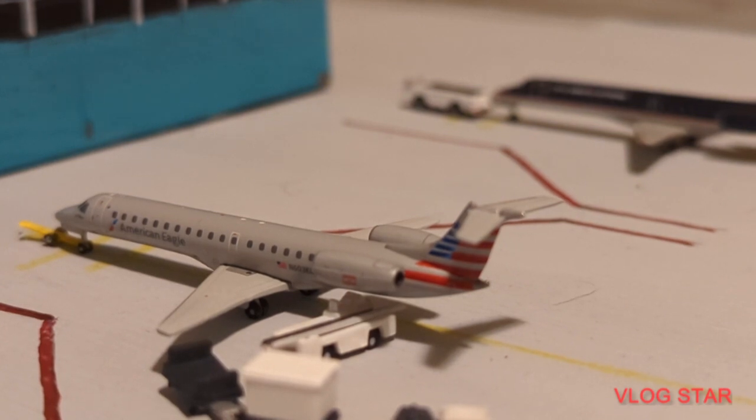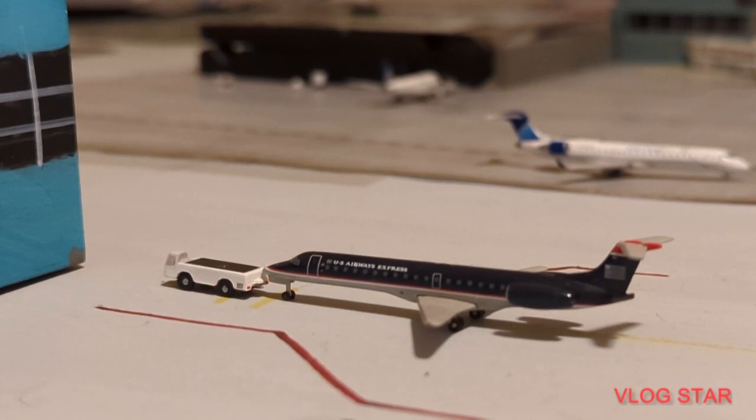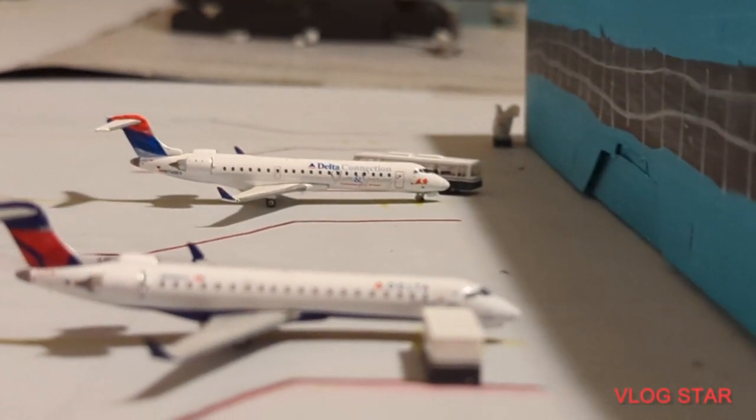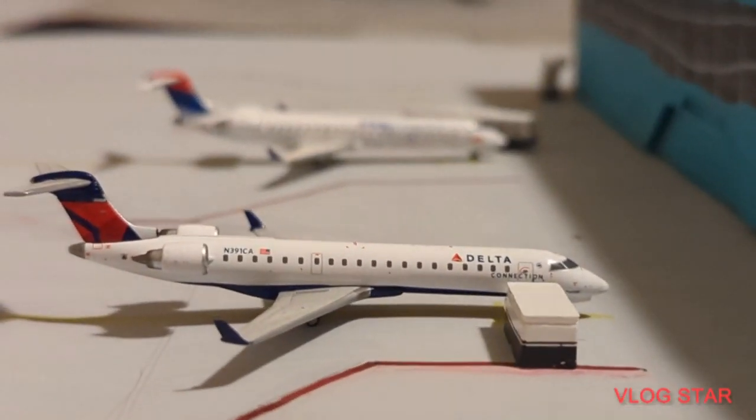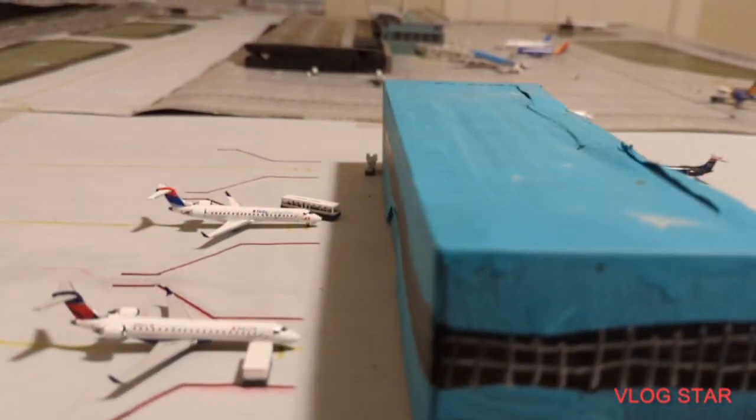Now here just getting luggage on board is this American Eagle Embraer ERJ-145 — he is just going to be making a flight out to Charlotte. And we have this US Airways ERJ-145 pushing back for a flight out to Philadelphia. Now here we have this Delta CRJ-700 section.